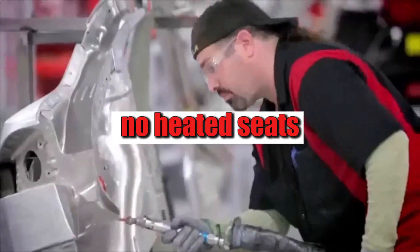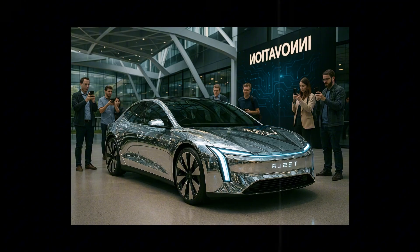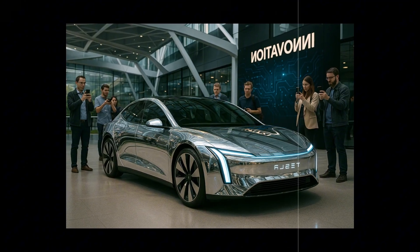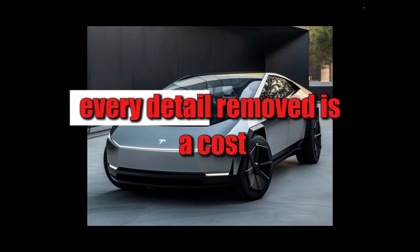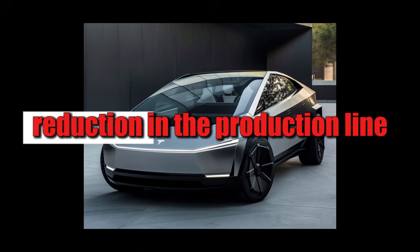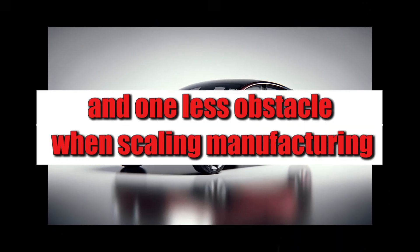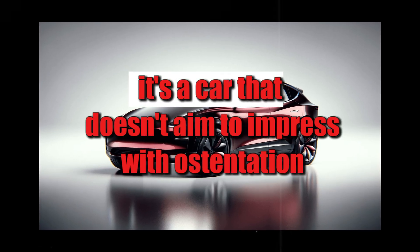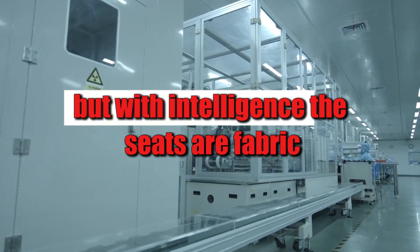No heated seats, premium sound system, or panoramic sunroof. The focus is on delivering the essentials, but with quality — and that's not a flaw, it's a strategy. After all, every detail removed is a cost reduction in the production line and one less obstacle when scaling manufacturing globally. It's a car that doesn't aim to impress with ostentation, but with intelligence.